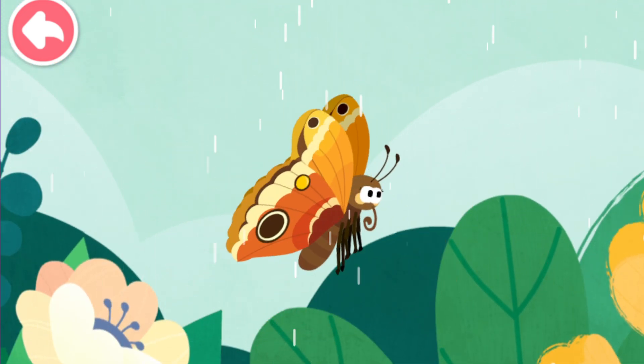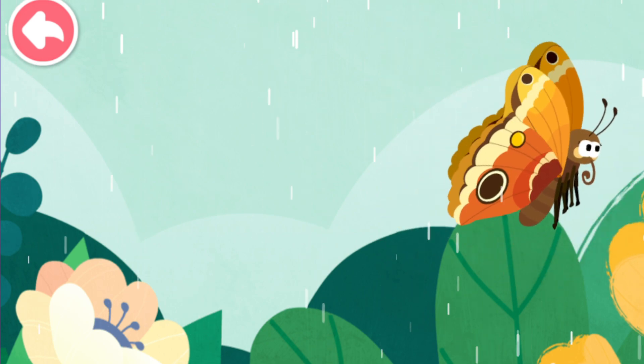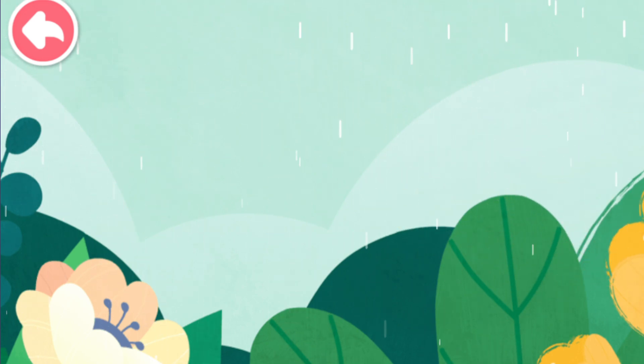These scales serve as a little raincoat for a butterfly, so that it can fly even when it rains.